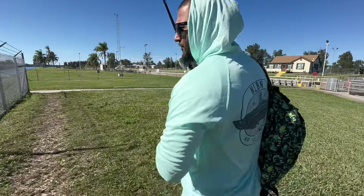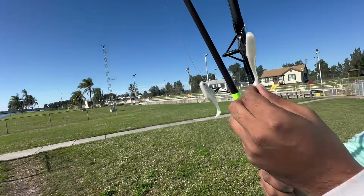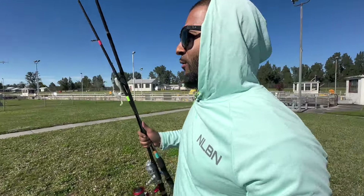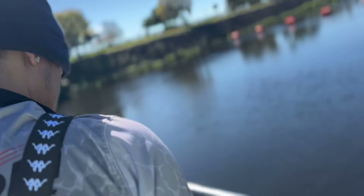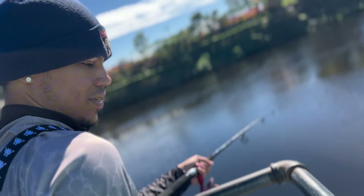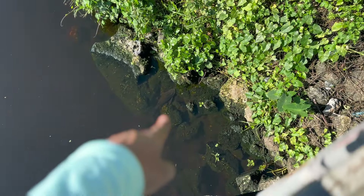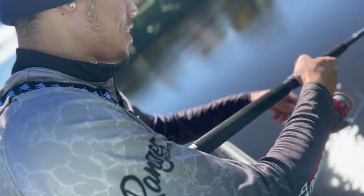If you guys are new, you know what to do — like, comment, and subscribe. We're gonna be throwing these baits right here: little paddle tails, three-inch paddle tails, we got the NLBNs, we got the thumper shrimps — all the top-of-the-line artificials. I got my boy Brandon out here. We just started, let's see what happens. Already we're seeing some fish right there — catch them! What lure you got on? I got the thumper shrimp.